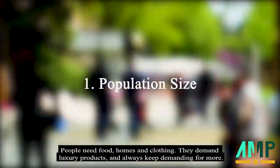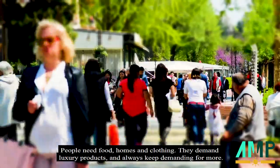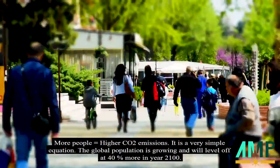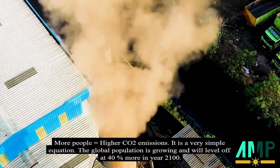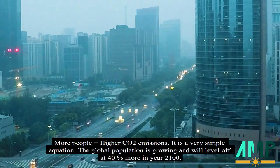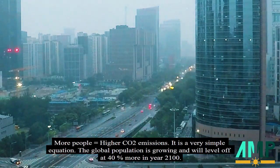People need food, homes and clothing. They demand luxury products and always keep demanding for more. More people equals higher CO2 emissions — it is a very simple equation. The global population is growing and will level off at 30% more in the year 2100.